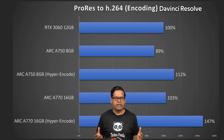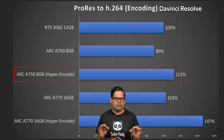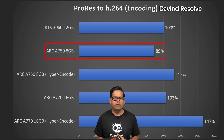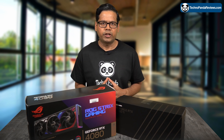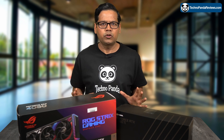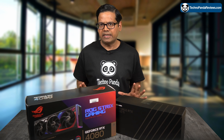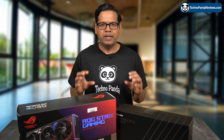What I found even more surprising was the performance of the less expensive $250 Intel Arc A750. With Hyper Encode enabled, this card outperformed the much pricier RTX 3060 by 12%. But without Hyper Encode enabled, the Arc A750 was 11% slower than the RTX 3060. So if your workstation is running on a 12th or 13th Gen Intel chip, the Intel Arc GPUs are far superior for video encoding compared to the NVIDIA RTX 3060. But if you have an AMD Ryzen system or an older Intel CPU, then the RTX 3060 may be a better choice for you.